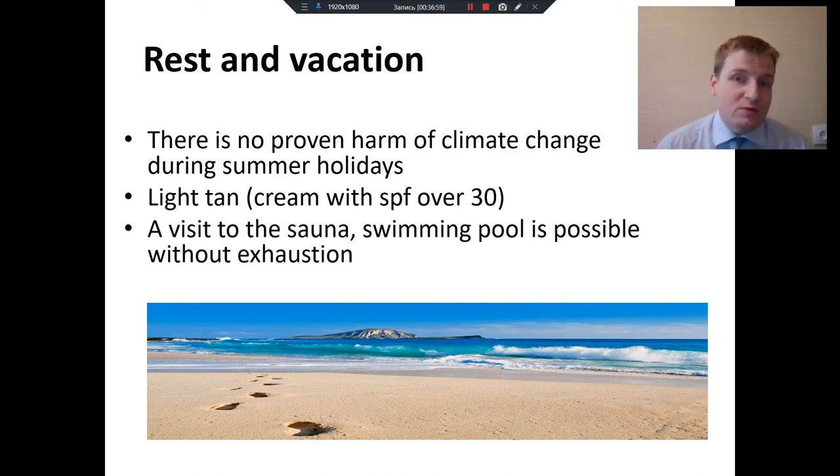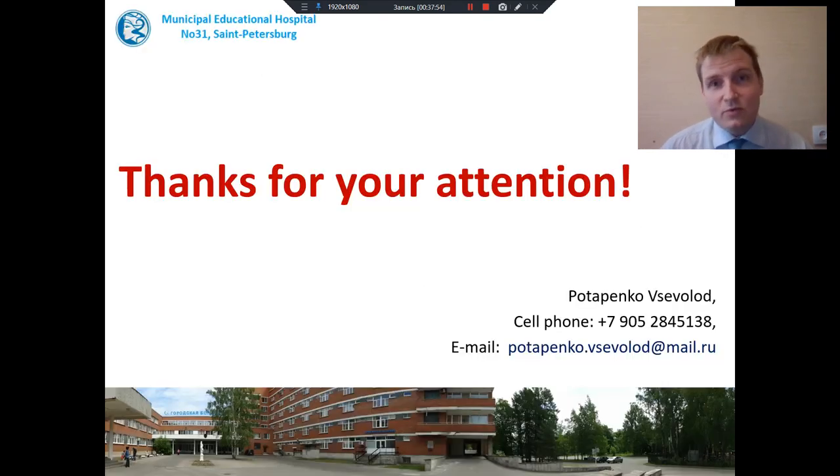What about sauna and swimming pool? Of course you can visit them without exhaustion. So we have talked about Hodgkin's lymphoma — about staging and treating, about lifestyle and diet, about what to do after chemotherapy. Thank you for your attention. If you have any questions, you can contact me — my contacts are shown on the screen. I will be very grateful for any feedback.